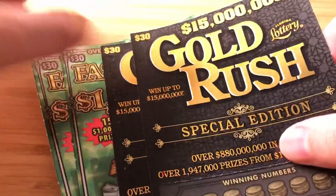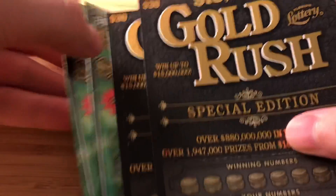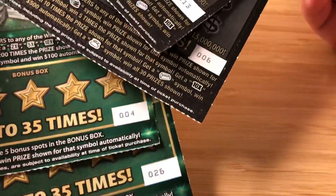Do me a huge favor guys — smash the like button and subscribe. If you're not subscribed, I'd really appreciate it. Alright, let's jump into this. So let's see who wins: the Gold Rush or the Fastest Road. I bought these at Publix, one off of each reel, so this is random. Here we go.